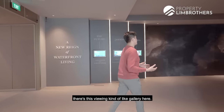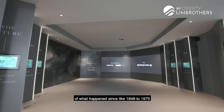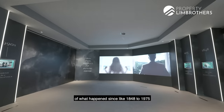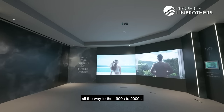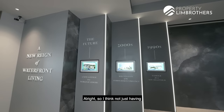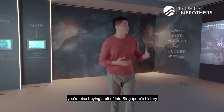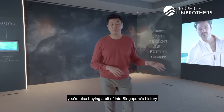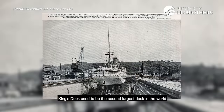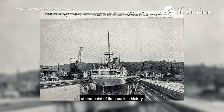Once you enter the show flat, there's a viewing gallery here. It talks about the history of what happened from 1848 to 1975, all the way through to the 1990s and 2000s. Not just having this prime location at Keppel and Harbourfront, we're also buying into Singapore's history — a fun fact is that King's Dock used to be the second largest dock in the world at one point in history.